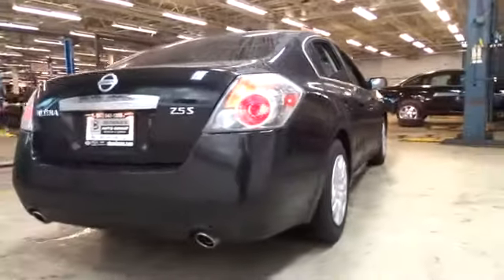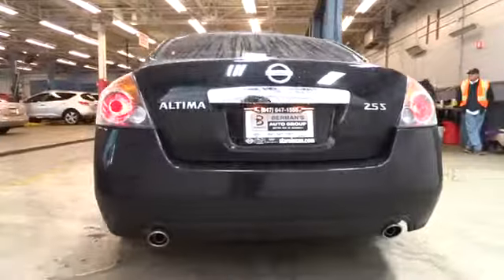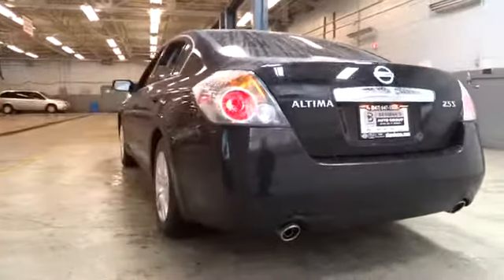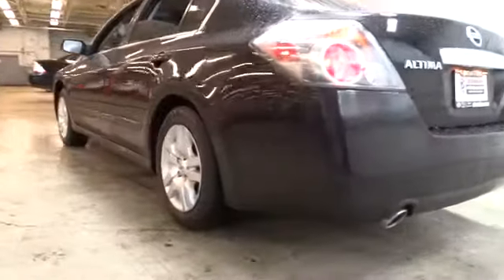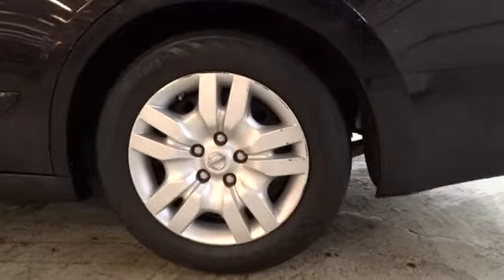This vehicle has less than 50,000 miles. Here are some of this vehicle's great options: front wheel drive, air conditioning, front cruise control, remote power door locks, passenger airbag, power windows, tachometer, speed proportional power steering, power mirrors, heads-up display, privacy glass.